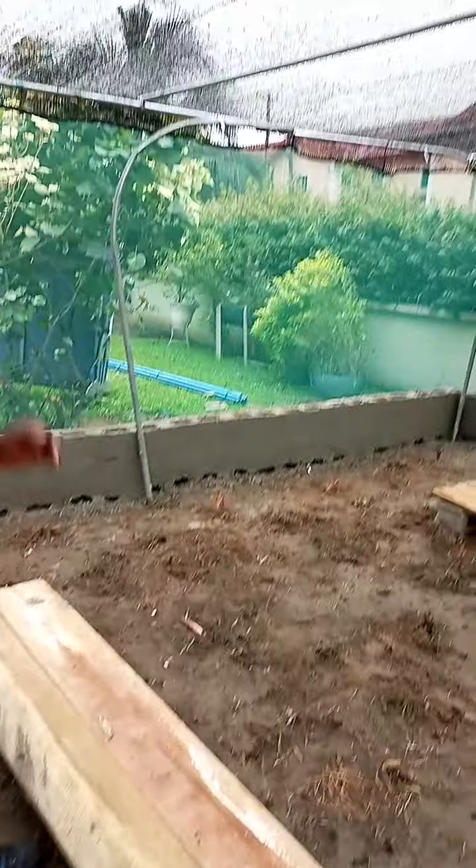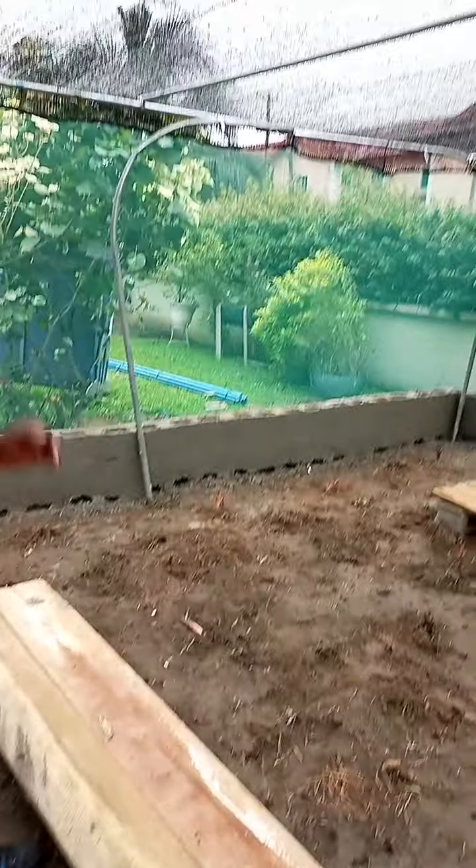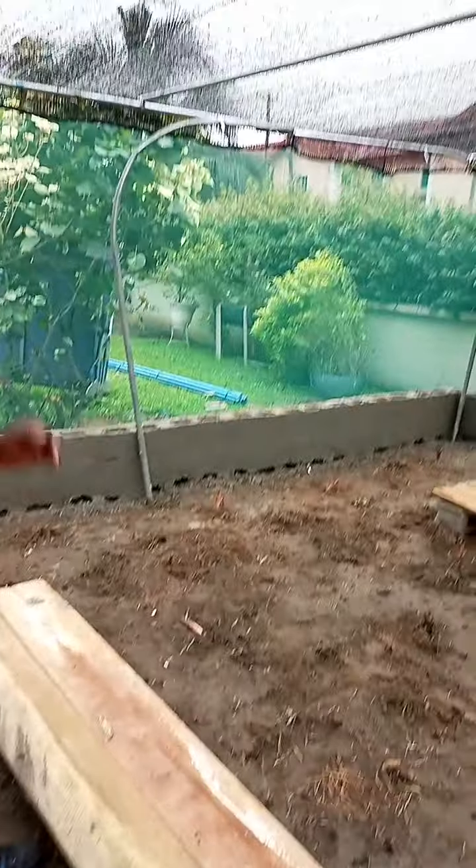The sprinkler system has been installed because we will not be doing manual watering here. The crops have been planted — we have cocoyam here, dwarf plantain, another creeping plant, and many vegetables. We wait about two months for the planted crops to grow before we stock the snails.